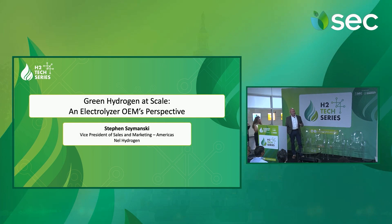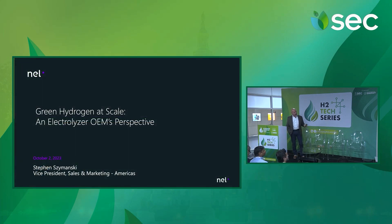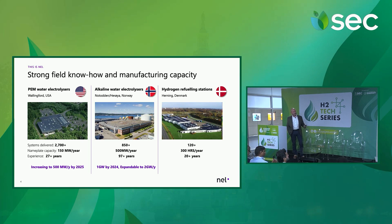I'm going to go through some material on the status and where we're going as an electrolyzer OEM. Nel Hydrogen, for those who may not be familiar with us, we're a leading pure play hydrogen company based in Norway. We're a publicly traded company on the Oslo Stock Exchange. I work for the electrolyzer division. We have basically two electrolyzer technologies that we manufacture. I am attached to the U.S. company in Connecticut where we make PEM electrolyzers, and we also have an alkaline electrolyzer factory and business unit in Norway.